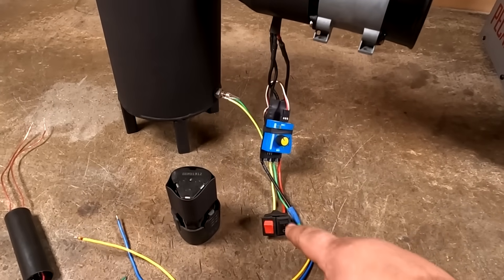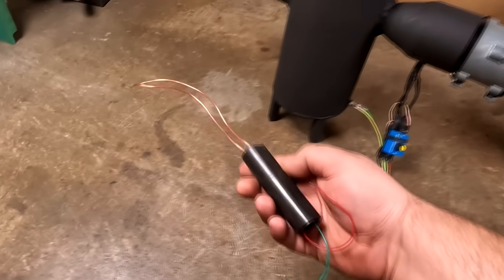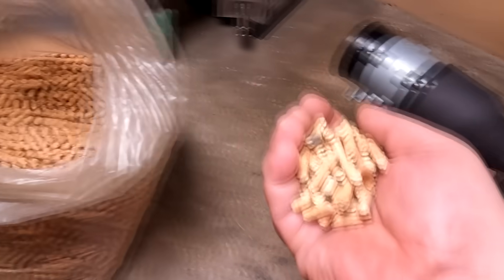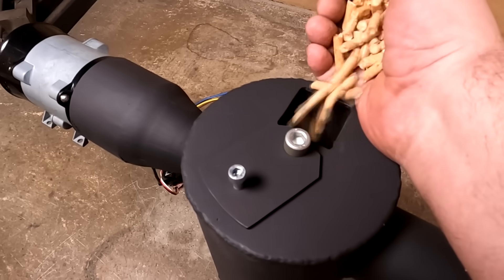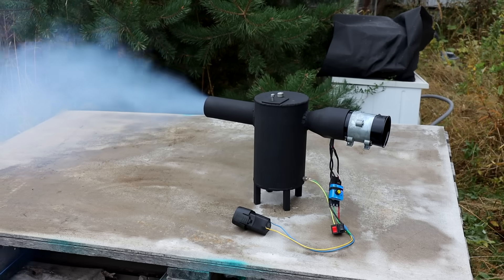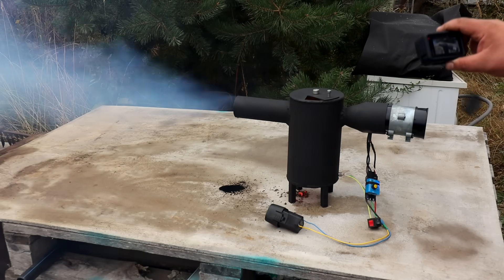I connected the electrics: a separate switch for the turbine and a separate switch for the spark plug. I found a high-voltage coil at home to try to use as an ignition candle — but to be honest, it's somehow scary. That's it! I loaded in fuel pellets and went outside to test. The stove works — enough to heat a small room or even a tent. The principle of the jet pump for exhaust gases works perfectly for it. It doesn't need a tall vertical pipe for draft — a small piece lying horizontally on the ground is sufficient.